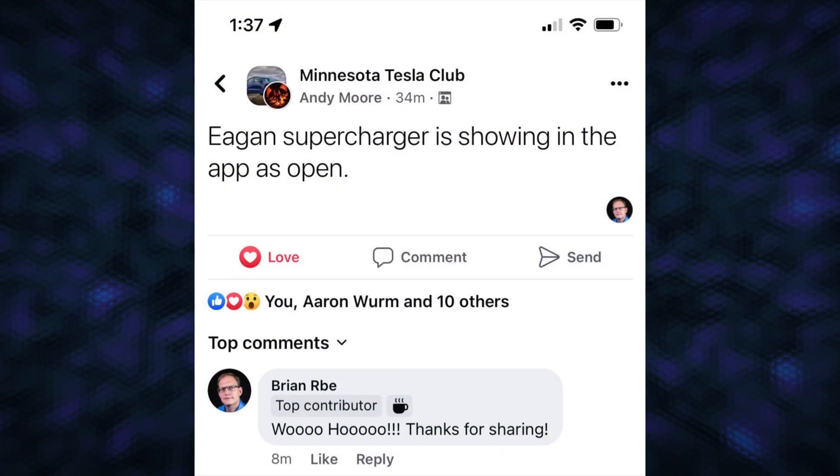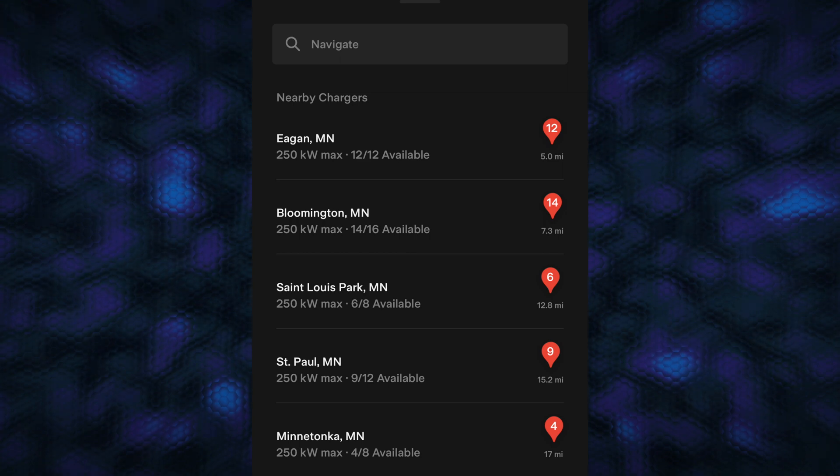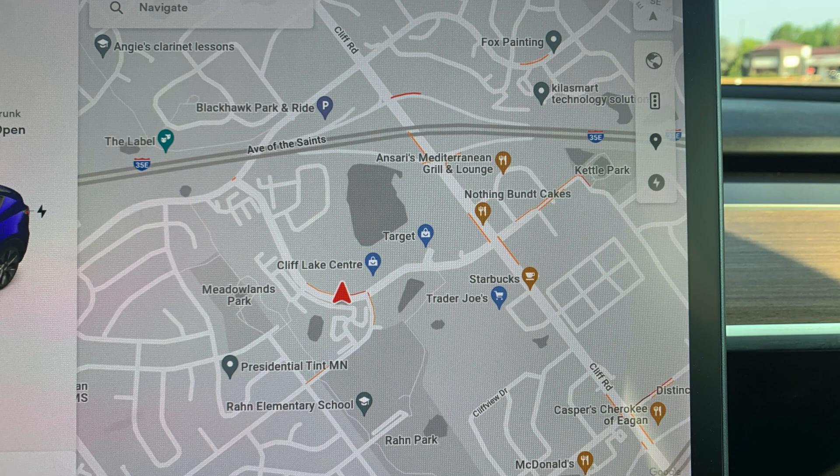Good afternoon! Welcome! It is June 20th, 2023, and the Eakin, Minnesota Supercharger has just opened. It's now showing in the app, but still not in the car navigation. But I was able to come here and get a good charge, even though I was at a little higher state of charge.